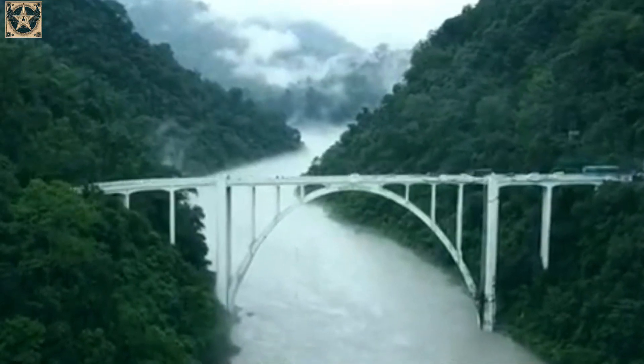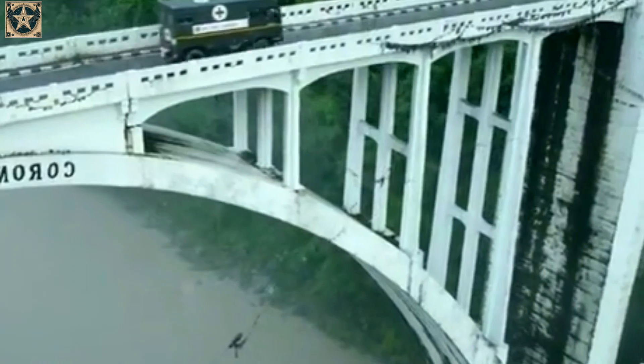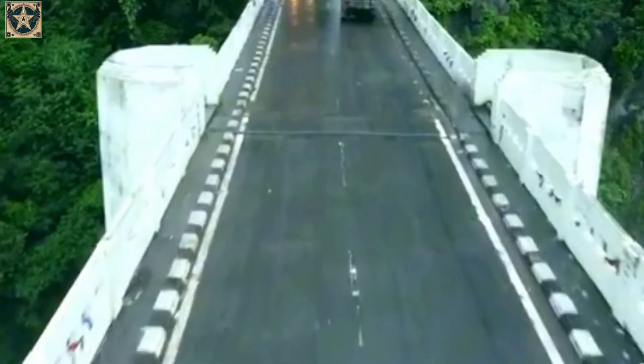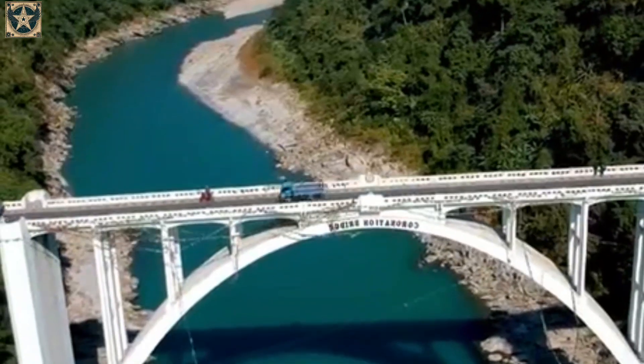This bridge is considered one of the oldest road bridges in India. Spanning 213 meters in length and standing 35 meters tall, the steel arched bridge serves both vehicles and pedestrians across two lanes. It is projected to last up to 100 years.